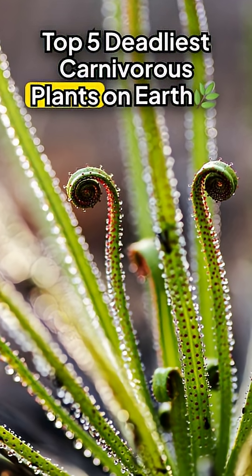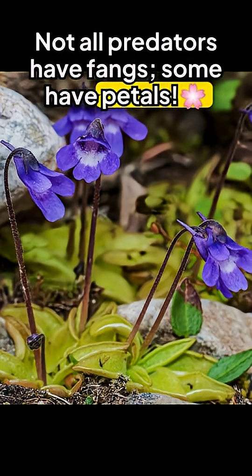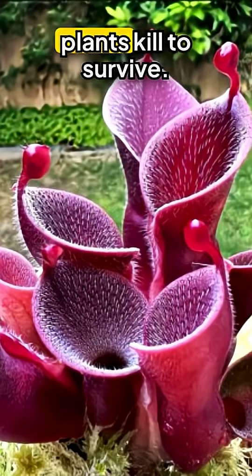Top five deadliest carnivorous plants on Earth. Not all predators have fangs — some have petals. From snapping jaws to sticky traps, these plants kill to survive.